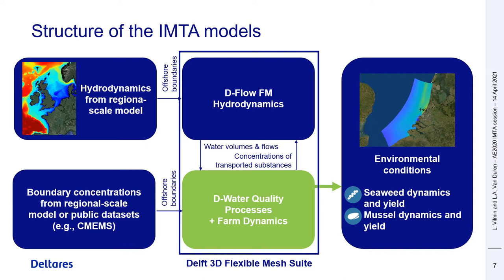The two models simulate water volumes and fluxes, the transport and biogeochemical processing of different water quality constituents, and the dynamics of seaweed and shellfish within the IMTA farms. These models can be used to assess the production yields of cultivated species, but also to assess the far-field environmental effects of different IMTA layouts.